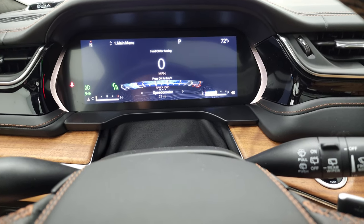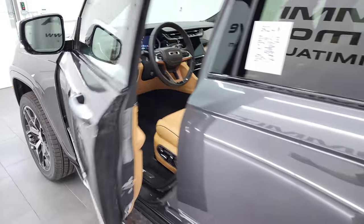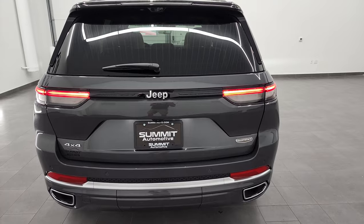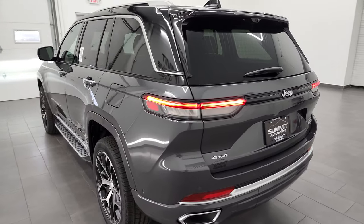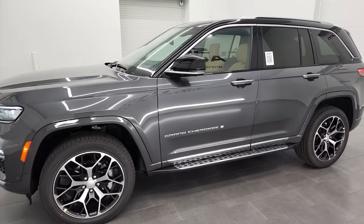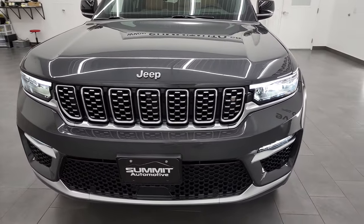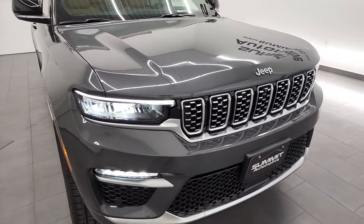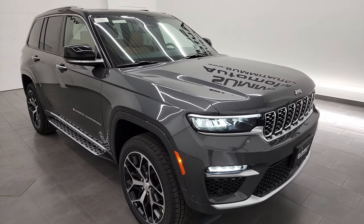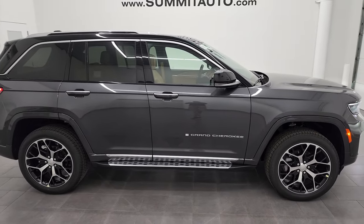We'll do one more final walkaround with all the lights on as promised. I'd personally like to thank you for checking out the video today — hopefully from this HD video you've gotten a really good idea of the overall looks, styling, options, and learned a little about the Jeep Grand Cherokee Summit Reserve. It's a really good-looking ride with a lot of nice options; this one has just about everything you could ever ask for. Let me know what you think in the comments.